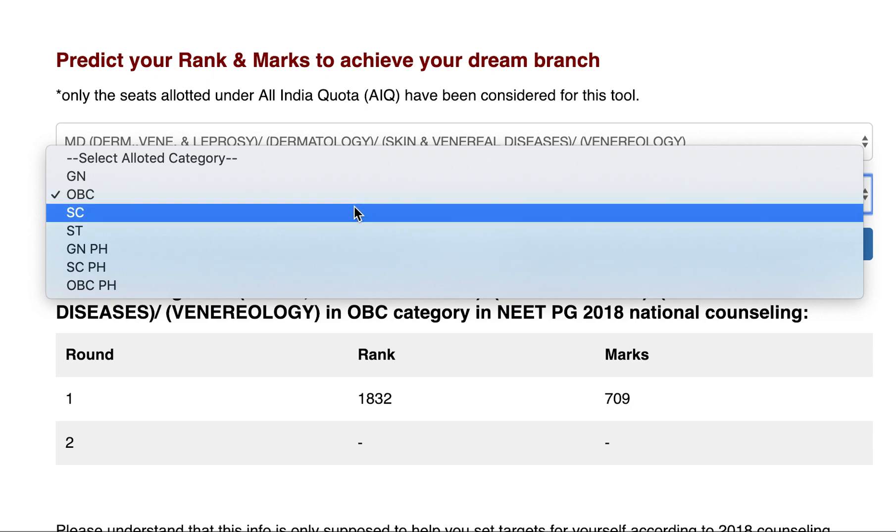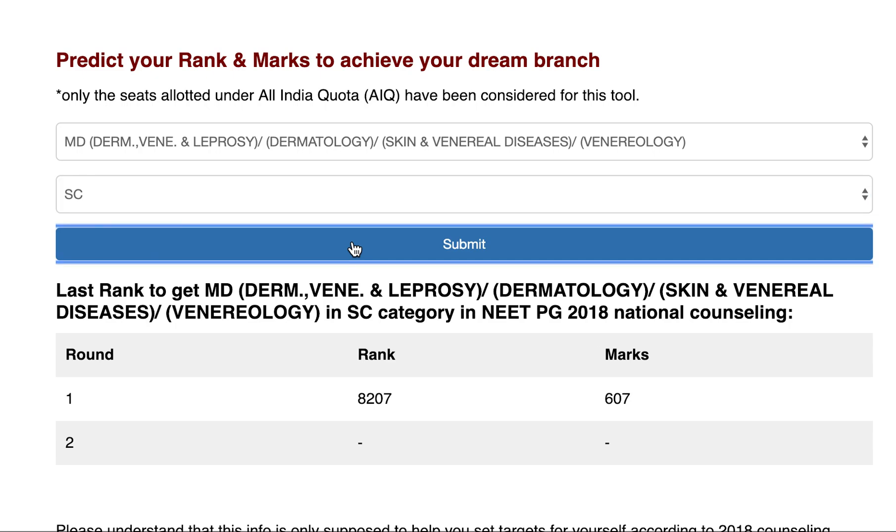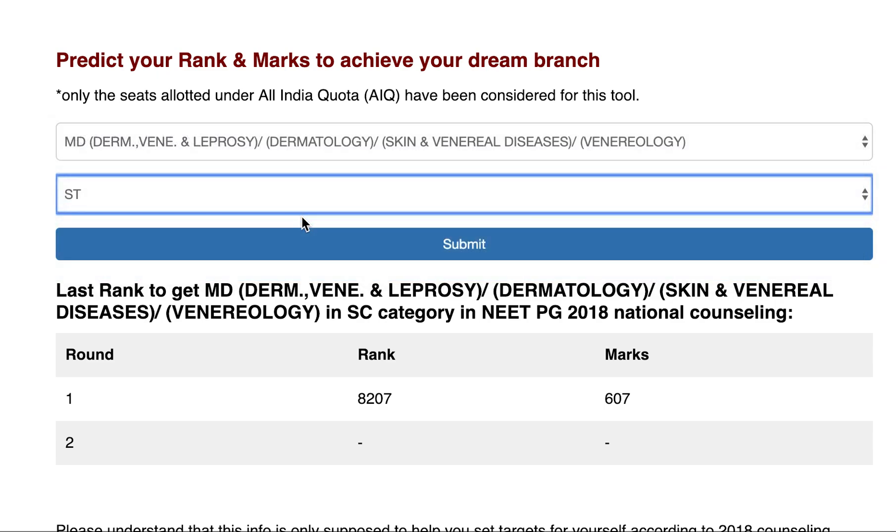For the SC category, MD Derma last seat allotted in Round 1 was at rank 8207 with 607 marks. This is the last seat allotted in government colleges for the SC category.